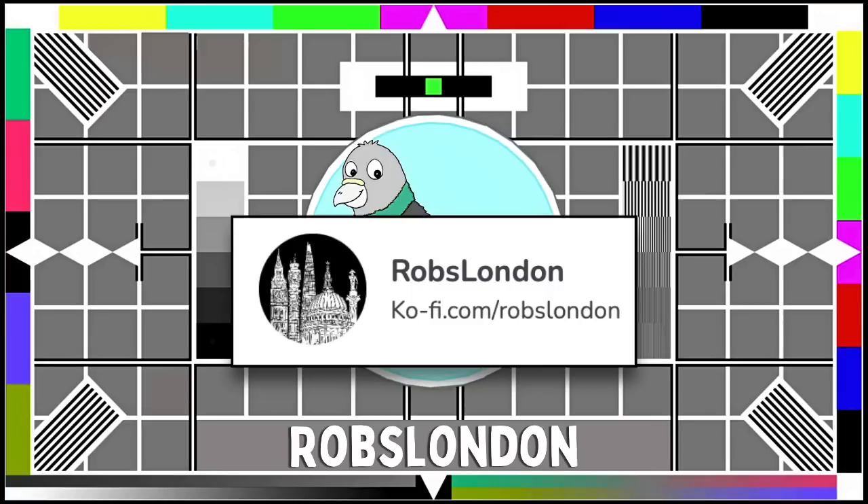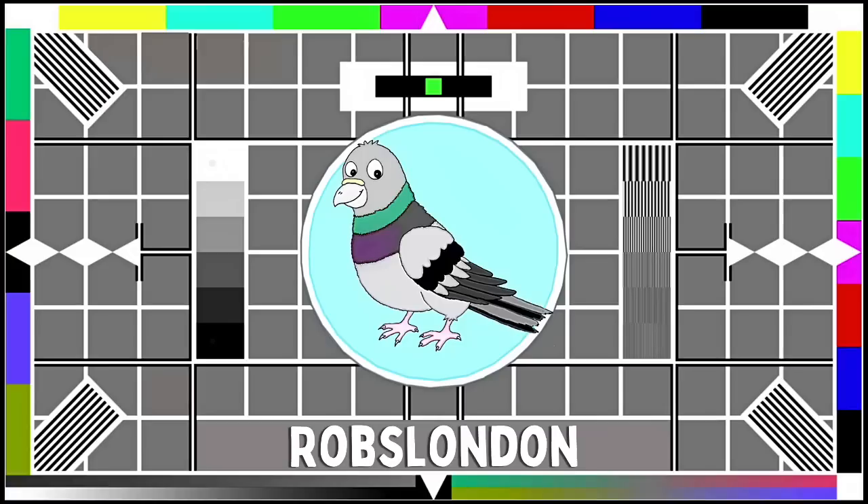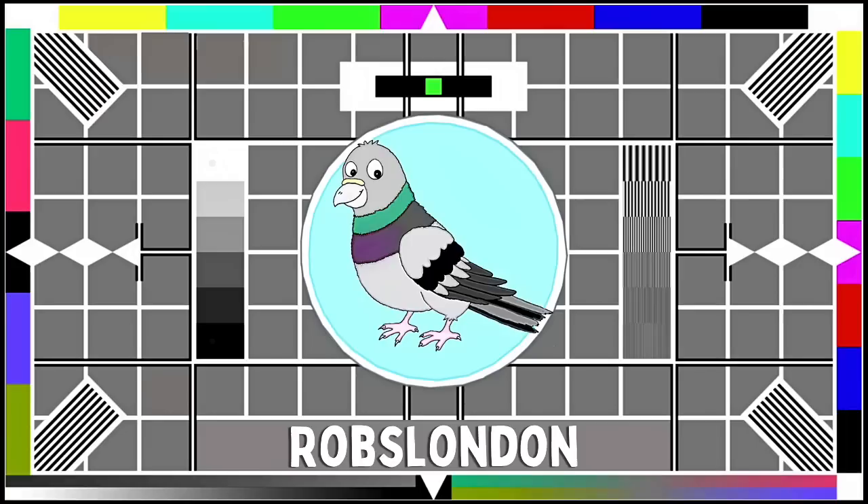If you're feeling extra generous, you can also support my work with a tip via either my Ko-fi account, which I'll link below, or the YouTube thanks button, which appears as a heart icon beneath the video. Any such financial donations are greatly appreciated and they really do help go towards creating content. Anyway, on that note, thanks again for watching, friends. Stay well, and please be sure to stay tuned.